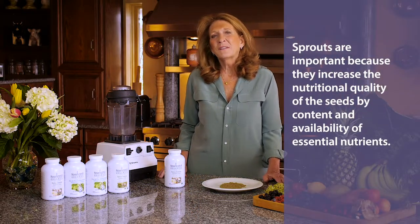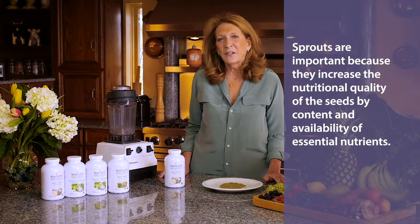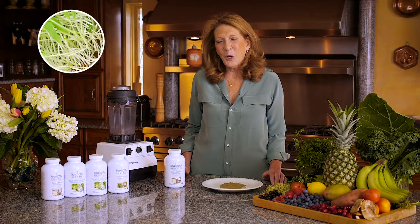Sprouts are also very important because they increase the nutritional quality of the seed by content and availability of essential nutrients. During sprouting, the enzymes start digesting the starches and producing more sugars which are easier to digest. Millet sprouts are high in magnesium, manganese, copper, and phosphorus.